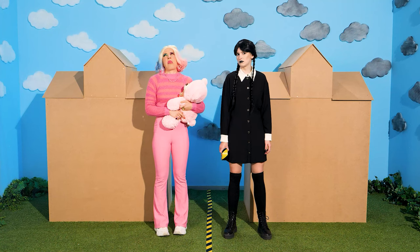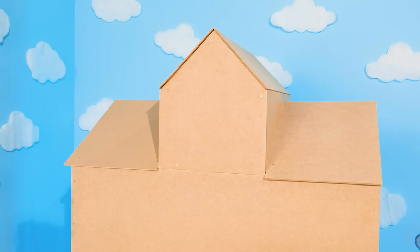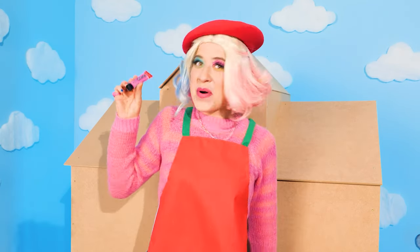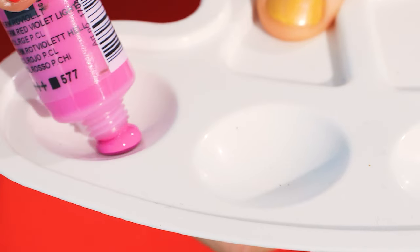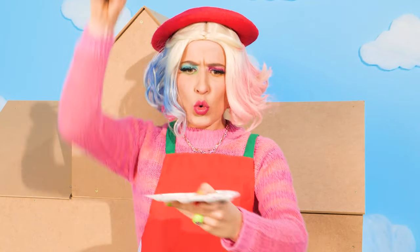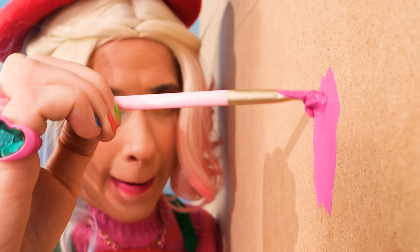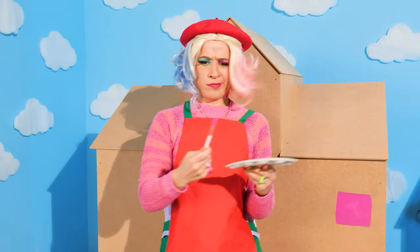Join us for a one-color house challenge with Wednesday versus Enid! I'm ready to paint my house! I'm gonna use a pink paint tube! Pink, pink, and just pink! And a paintbrush! Mix pink with pink! Now we're ready to paint! Just some little paintbrush strokes! It's just a square? Oh no! This painting method takes forever! Gotta think of something else!